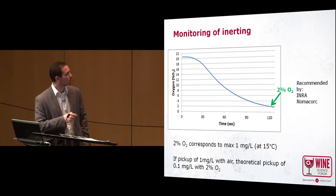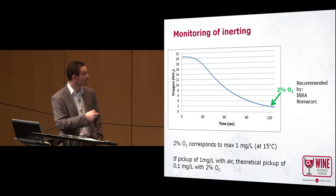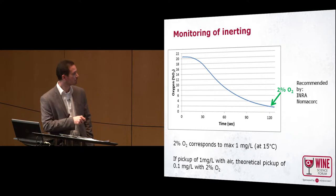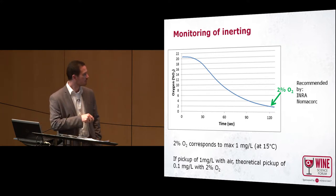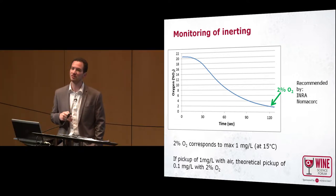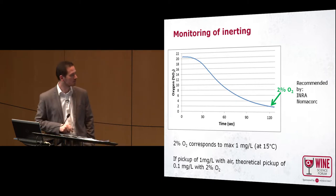What we recommend for inerting at the beginning is to reach 2% oxygen in your pipes when you inert them. Here is a measurement and monitoring we did with the Nomasens. Why do we recommend 2%? Because 2% oxygen corresponds to a maximum of 1 milligram per liter of oxygen in your wine. If you saturate your wine with air — 21% oxygen — saturation is around 9 ppm. So if you have 10 times less oxygen in your mix, the maximum saturation will be 0.91 ppm, depending on the temperature of your wine.